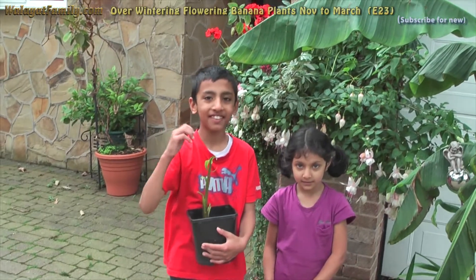In this series of videos we are going to show you how to grow a banana tree in the UK from this.